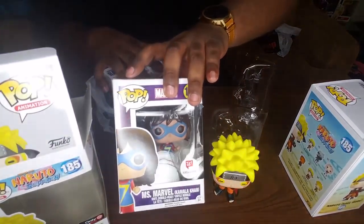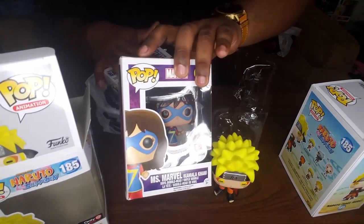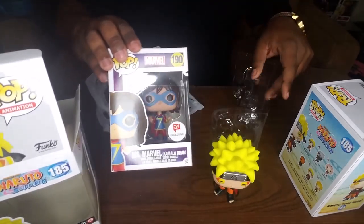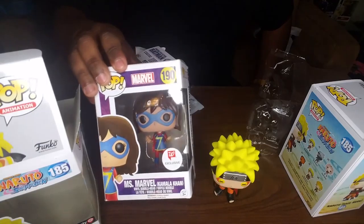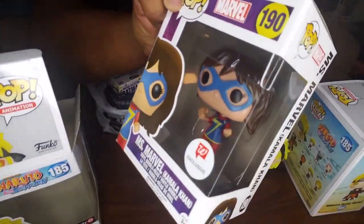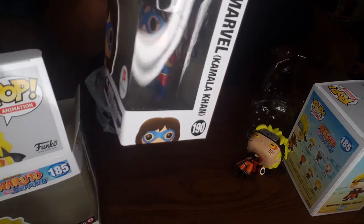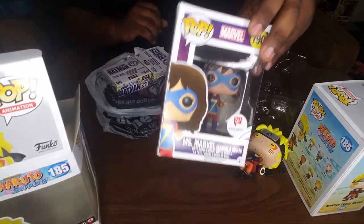Then I got a Ms. Marvel Walgreens exclusive. Had to pick her up. I was actually looking for another Green Lantern but they didn't have them, but this will do too. I like her a lot. Her fists are kind of elastic — it's kind of cool. I like that a lot. I'm not going to open her, but pretty dope.